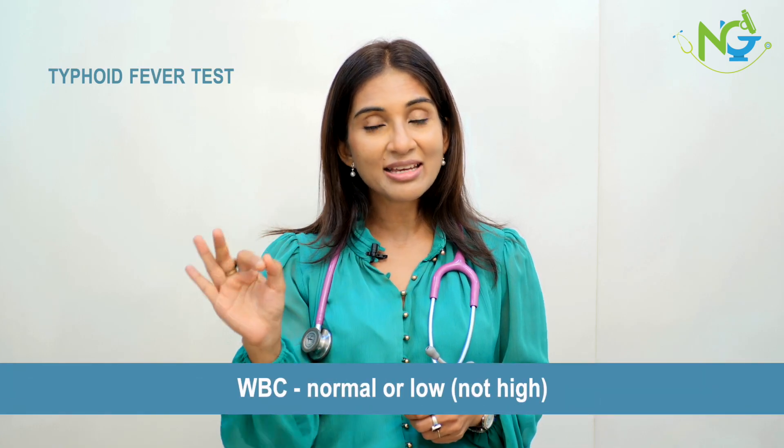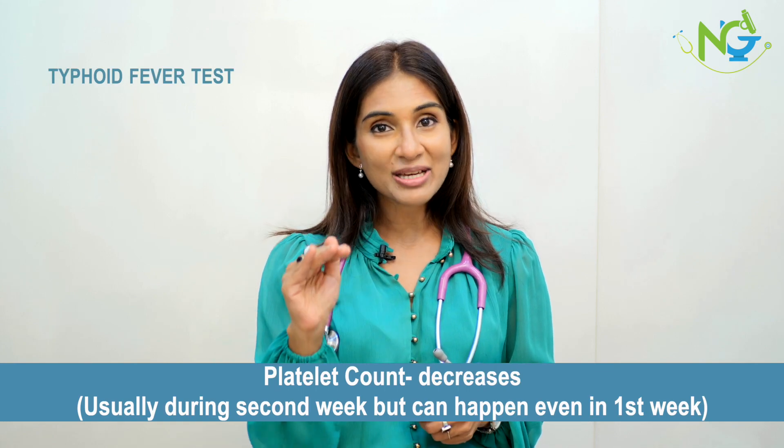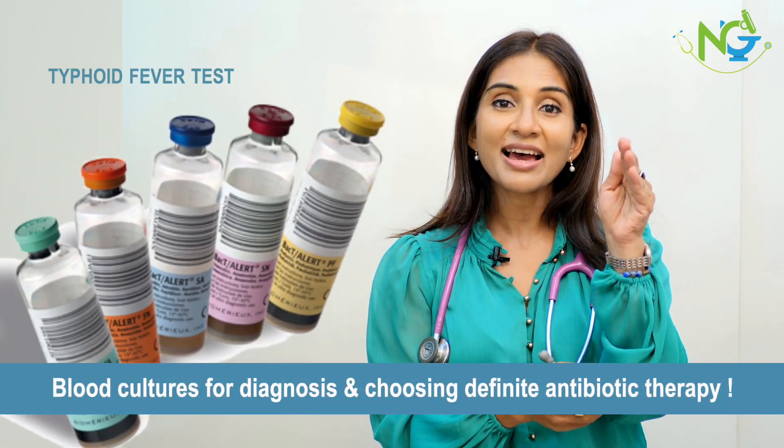Diagnosis is based on complete blood count. WBC is in the normal range, and even if it's in the normal range, it can be typhoid fever. In typhoid, WBC count, which is leukocyte count, is either normal or low. Platelet count goes down during the second week especially, but can also be low during the first week. Serum LDH is high, CRP is also on the higher side. Blood cultures are the gold standard — at least one set should be sent, because blood culture gives us the diagnosis confirming Salmonella Typhi or Paratyphi, and tells us which antibiotics will destroy this bacteria.